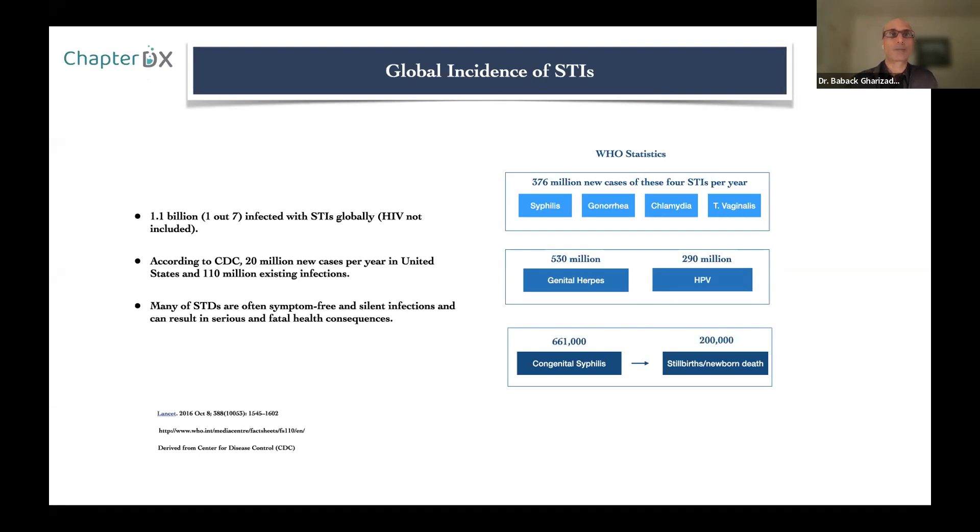According to WHO, we have around 400 million new cases of these four infections: syphilis, gonorrhea, chlamydia, and trichomonas vaginalis. In the United States itself, we have 20 million new cases every year and 110 million existing infections. Sexually transmitted infections are increasing in the US. We have 530 million genital herpes cases, 290 million HPV cases, and each year 661,000 congenital syphilis cases in babies, which results in 200,000 stillbirths or newborn deaths.